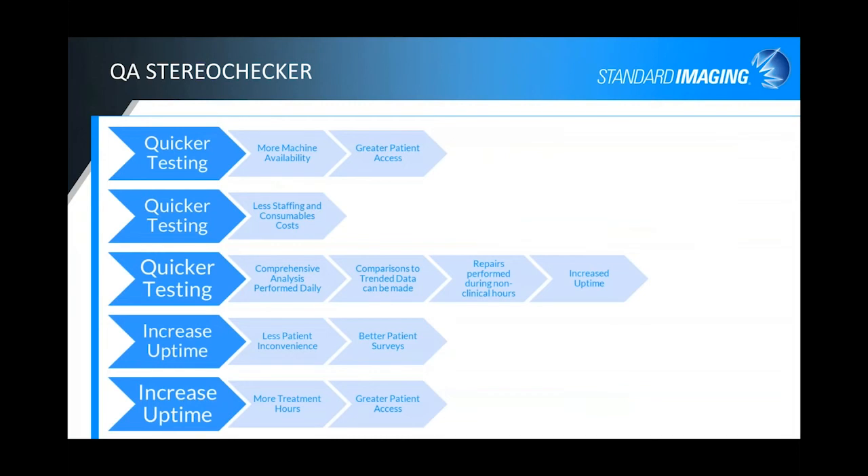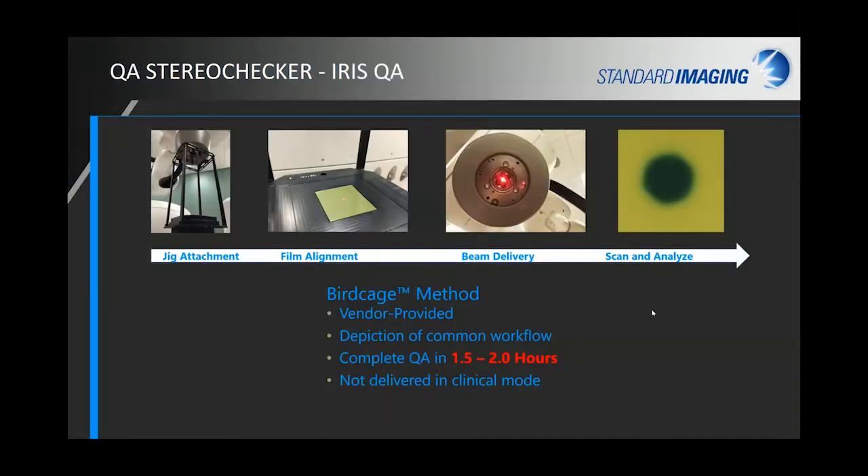When you're thinking about Stereo Checker, quicker testing means greater machine availability, greater patient access, and less staffing and consumable costs. Being able to trend your data means you can be aware of issues and get repairs done outside of clinical hours. It's all about making sure the machine is available to treat patients and achieve better patient outcomes. After COVID, we've all heard about the expanded need for hypofractionated SBRT procedures to get throughput done quickly and efficiently.